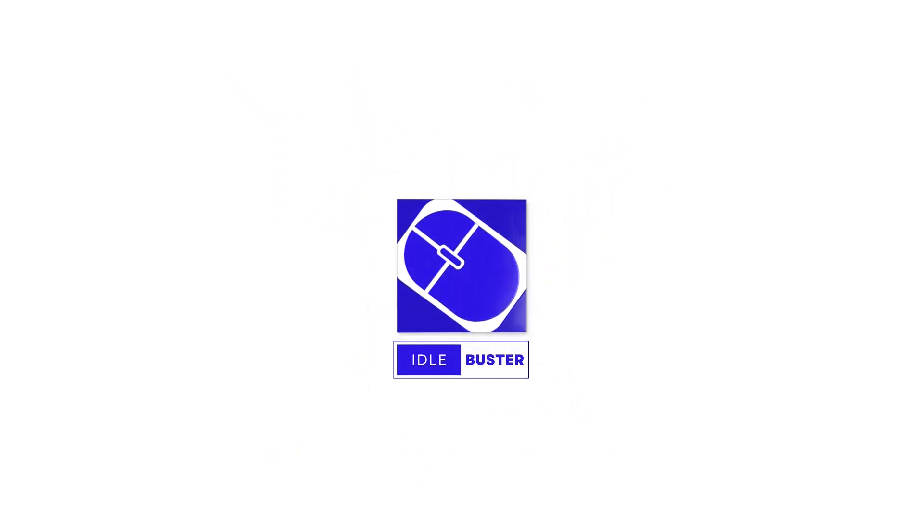Ready to experience the benefits of Idlebuster for yourself? Sign up now for our 14-day free trial and say goodbye to the anxiety of time tracking. Visit our website at orientminds.com and start taking control of your productivity today.